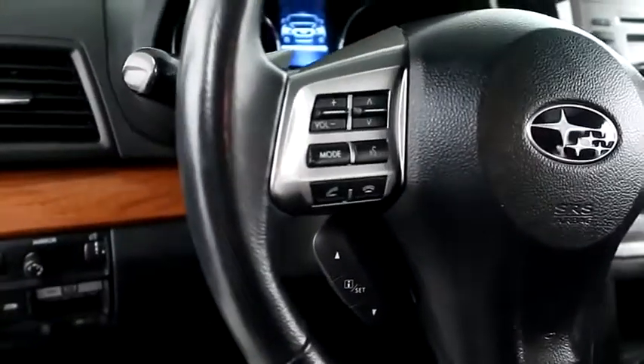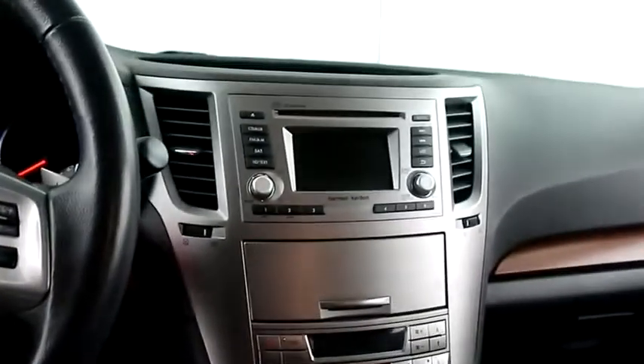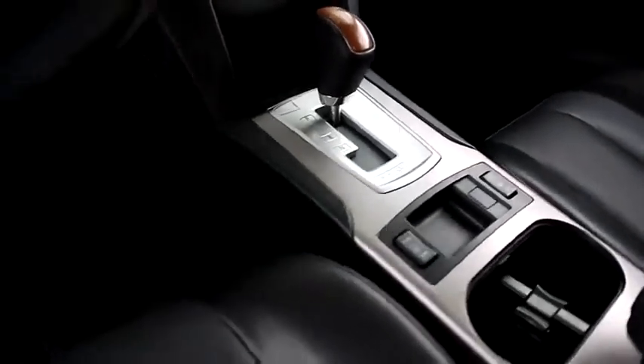Inside, audio, Bluetooth, and cruise controls. Full stereo that includes a CD player. Dual climate control, automatic transmission, and your heated seats are here.